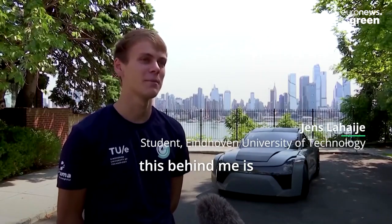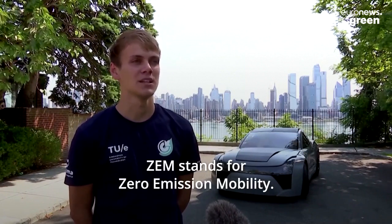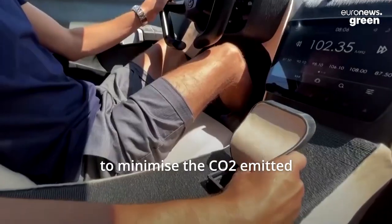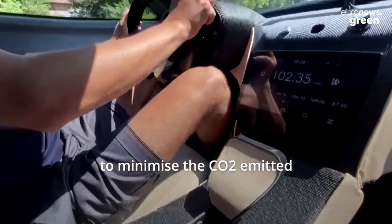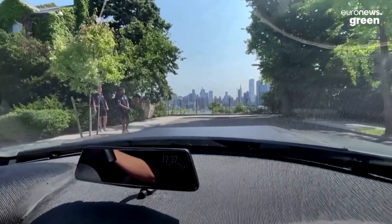As far as we know, this behind me is the world's most sustainable car at the moment. It's called ZEM, and ZEM stands for Zero Emission Mobility. This car was made with the goal to minimise the CO2 emitted during the manufacturing phase, the life phase, and the end of life phase.